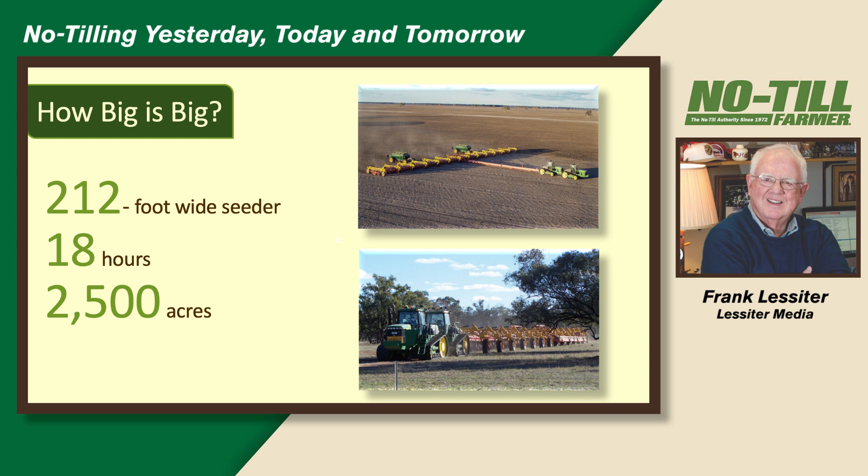How big is big? This is a 212-foot wide seeder being used in Australia. The family farms 47,000 acres of wheat, barley, and chickpeas. It has two tractors on it, and in an 18-hour day they can seed 2,500 acres.